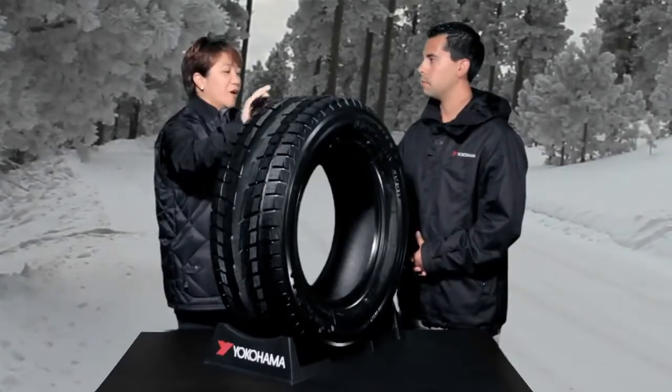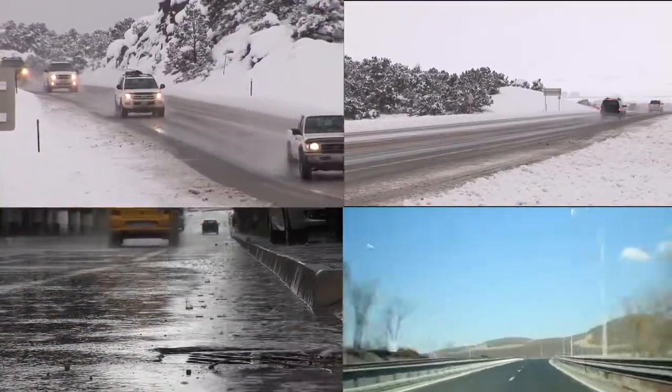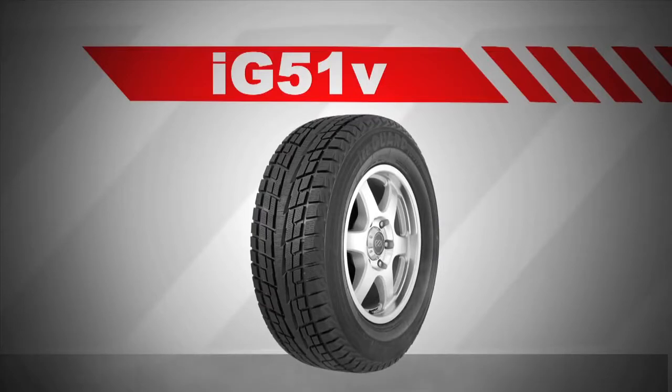Absolutely. I hope you found this discussion of winter and all season tires very helpful and now you know the difference. Thanks for having us and we hope to see you at the next tire tips video.